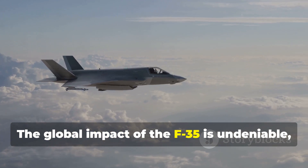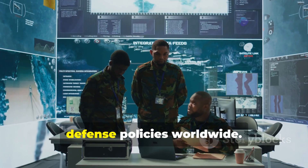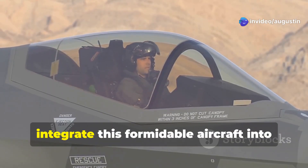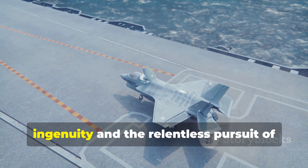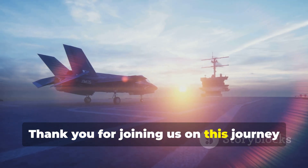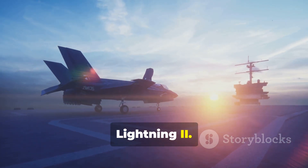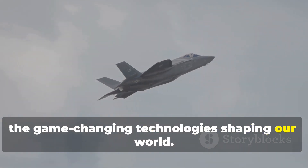The global impact of the F-35 is undeniable, influencing military strategies and defense policies worldwide. As nations continue to adopt and integrate this formidable aircraft into their fleets, the F-35 stands as a testament to human ingenuity and the relentless pursuit of excellence in military aviation. Thank you for joining us on this journey through the remarkable story of the F-35 Lightning II. Stay tuned for more insightful content on the game-changing technologies shaping our world.